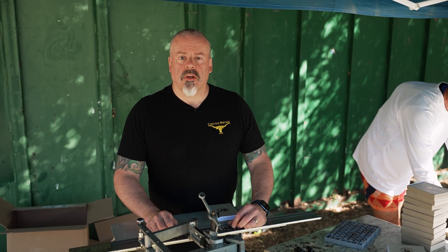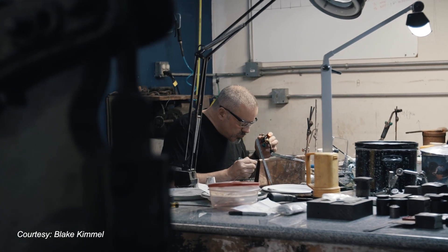Hi, I'm James Stegman. I own Comstock Heritage and we do the buckles for Western States Endurance Run.